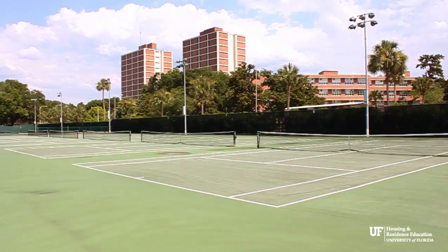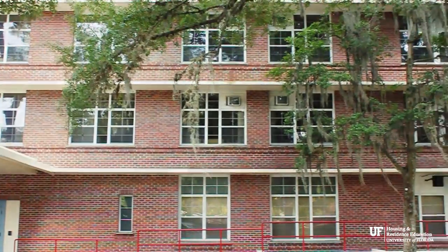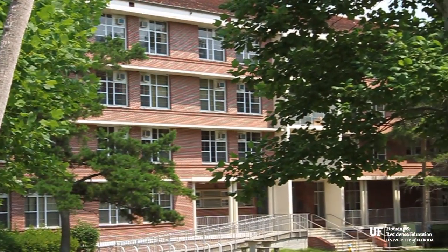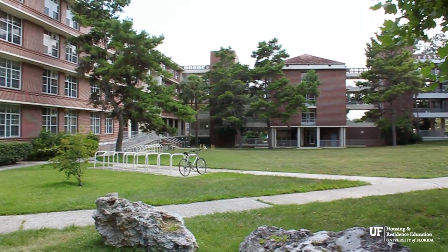The Yulee area is composed of three different residence halls: Yulee Hall, Mallory Hall, and Reed Hall. Mallory Hall was most recently renovated in 2008 with new windows, fire sprinklers and alarm systems, and bathrooms.